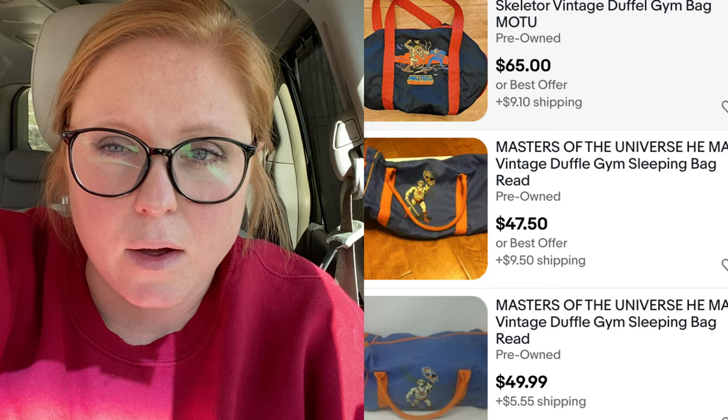The bags I've seen that sold only have the He-Man character on the front — just one character. I don't know if having all three is better or worse. One sold for $15, one sold for $30. There are three more listed right now on eBay — those same bags, not the one I have — for $65, $49, and $35. We'll see if those sell. I need to figure out more about mine; if you know anything, let me know in the comments.